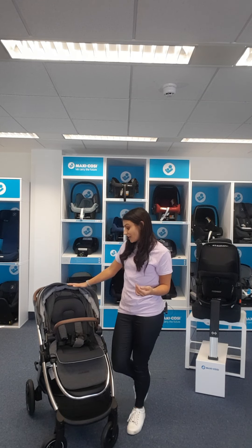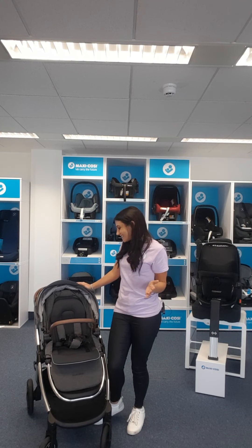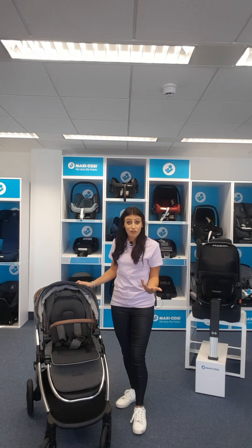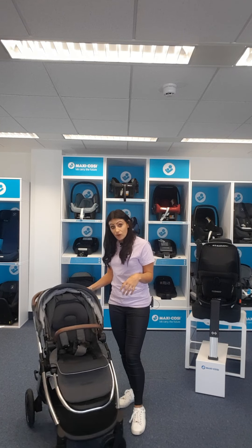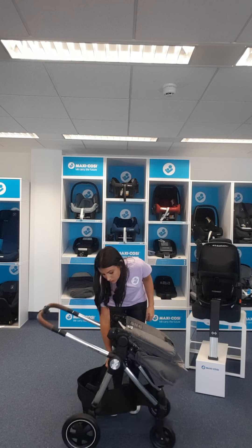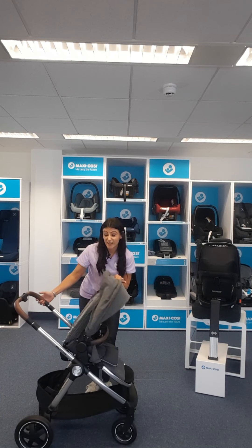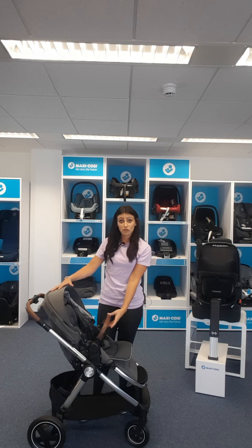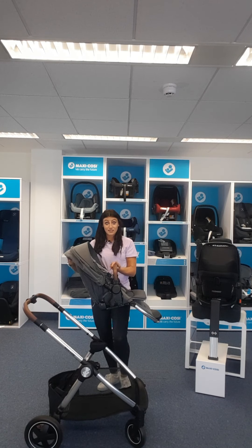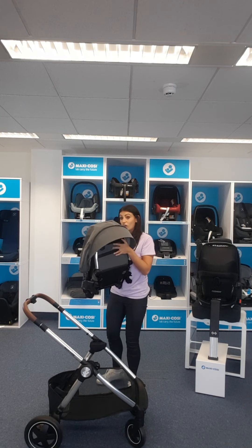The pushchair is suitable up to 22 kilograms — four years of age — and comes with a rain cover, so you don't need to buy any extras. You can also fold the pushchair with the seat on: squeeze a little button, the seat folds over on itself, and then you fold as before. Generally we'd recommend splitting the seat off as it's lighter and more manageable, but if needed it can fold together facing either way. The seat unit can also be folded on its own for neat storage in the car boot or attic.